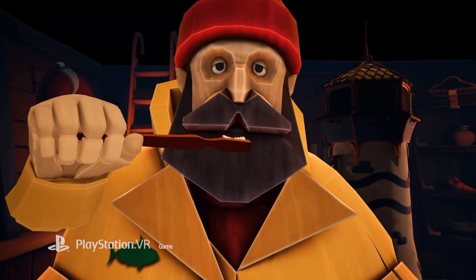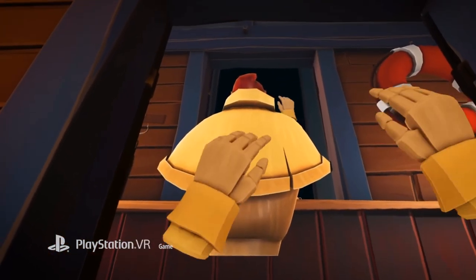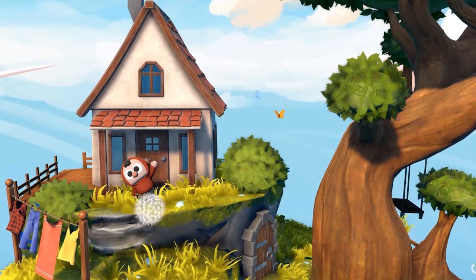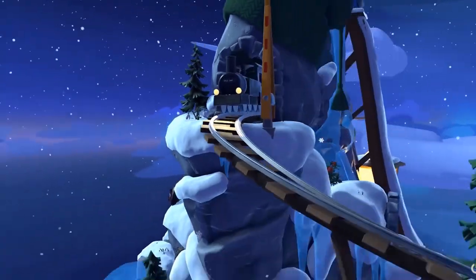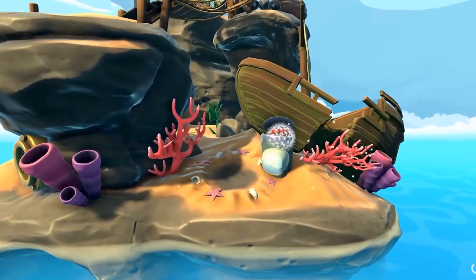There are two other VR experiences in a similar genre worth trying: A Fisherman's Tale and A Curious Tale of the Stolen Pets, made by the same games company. Both are great fun for the family during Christmas — very stylistic, with extremely friendly graphics and easy to learn. You can pass the VR headset between family members whilst everyone else helps and watches the gameplay on a screen.